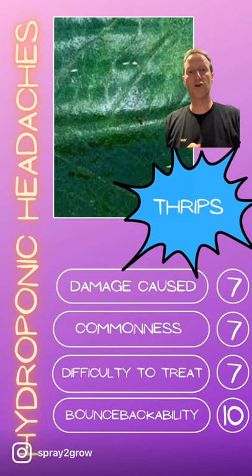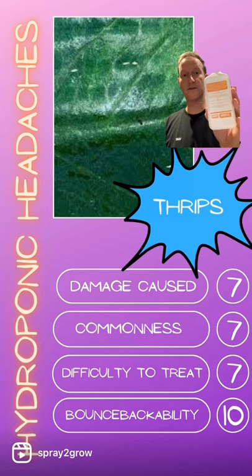Difficulty to treat? It's a seven. You've got to make sure you spray the whole plant, not just the tops of the leaves. You've got to spray the soil and you've got to spray the floor to get rid of thrips.